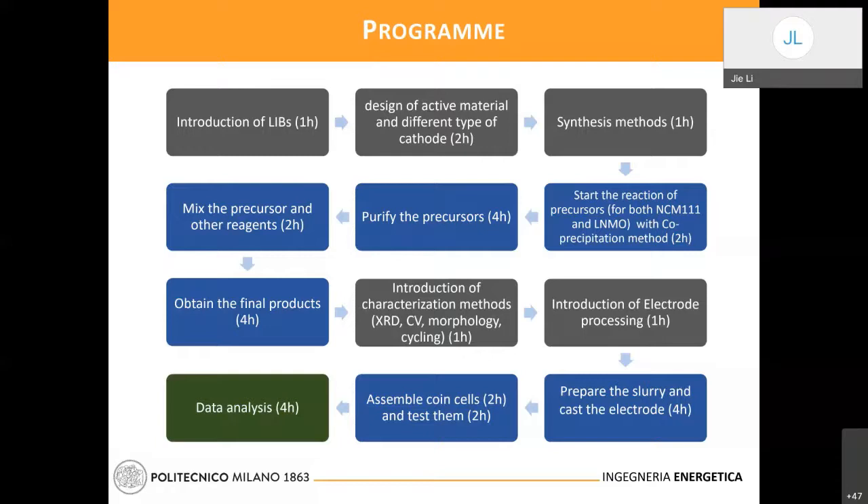Then we return to the lecture to get knowledge about characterization methods and electrode preparation. After that, we come to the lab, make the electrode, assemble the cell, and put it on the cycler. At the end, students will learn to analyze the data and have an overall understanding of what they obtained, and have an idea of what is the best active material for the battery.